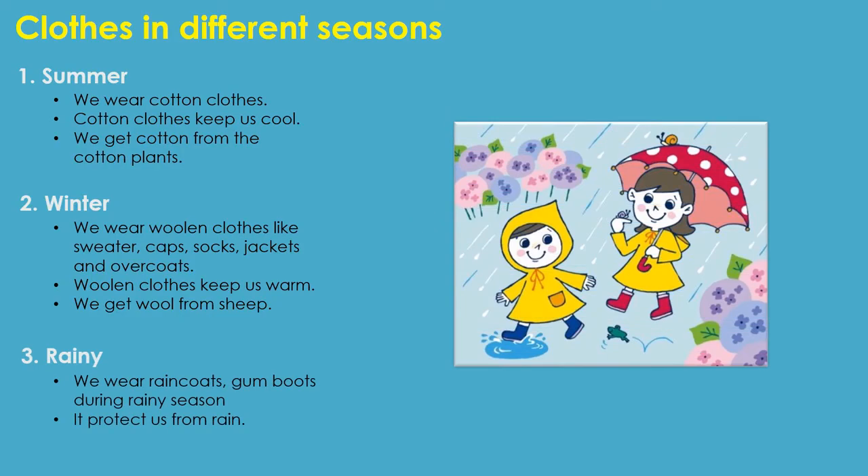Next, we will see rainy season clothes. During rainy season, we wear raincoats and gumboots which are made up of plastic or waterproof material. They protect us from rain.